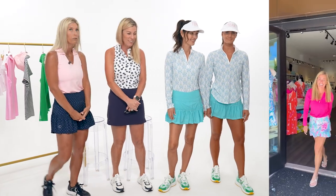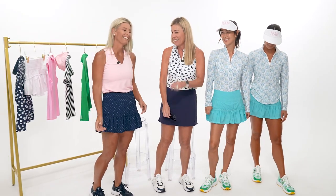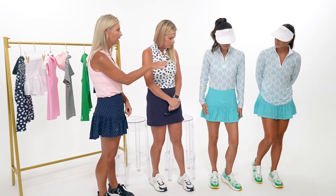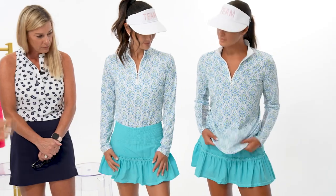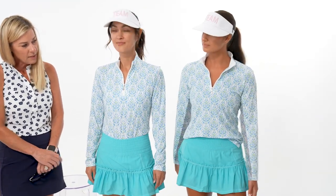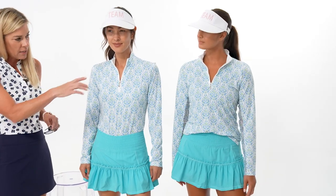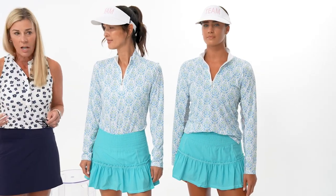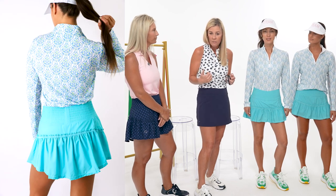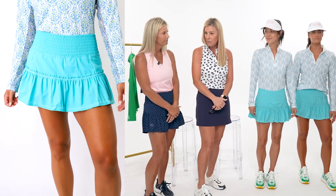Sun shirts have come a long way - they used to be frumpy or only paired with separate sun sleeves. Now they're stylish enough to pair with fun skirts. The bubble skirt works both tucked and untucked; a half-tuck in front with the shirt loose in the back is a great 'intro tuck' for those who never tuck, since tucking creates shape and gives a more defined silhouette.